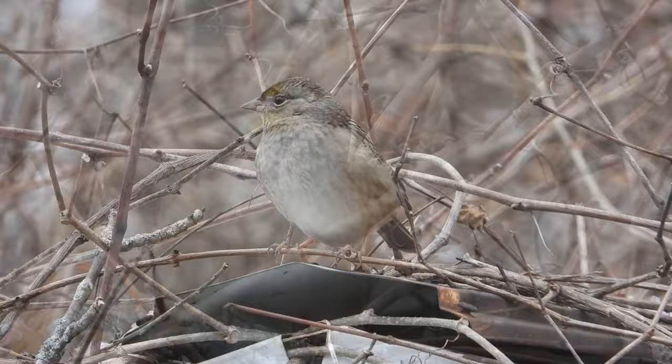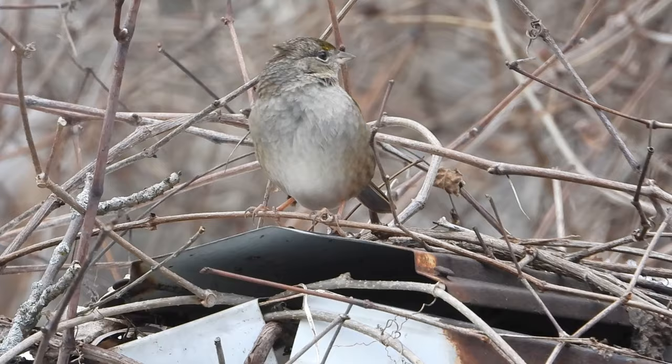It just flew up on the peak — according to the homeowner it likes it up there. It's right on the peak of the shed right now — oh, just flew off. So we just saw the golden crown sparrow, that was pretty cool. Very cold, very windy, but there were tons of other feeder birds there too — gold finches, chickadees, the peacocks, everything. Mission accomplished! The gentleman that lives here is very nice — he let us see it, so that's cool.